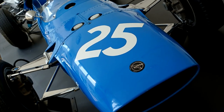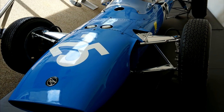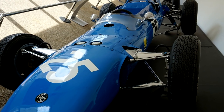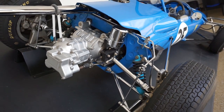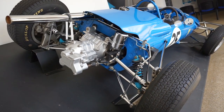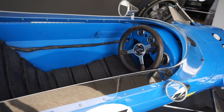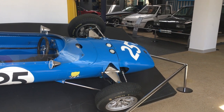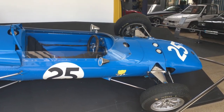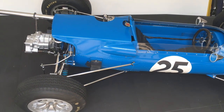This is the Matra MS1, and this car symbolizes the beginning of a rich and unique sports adventure for Matra. This car allowed Matra to become famous in the world of automobile sport and enabled it to write the first lines of a rich history, with 124 victories in less than 10 years. For the first participation in the Grand Prix of Monaco in May 1965, Matra registered two of these F3 models. Frame number two, which is this exact car, was driven by Jean-Pierre Belchois.